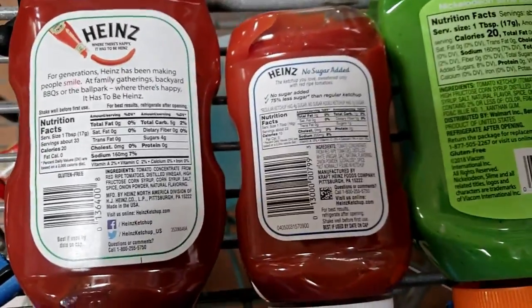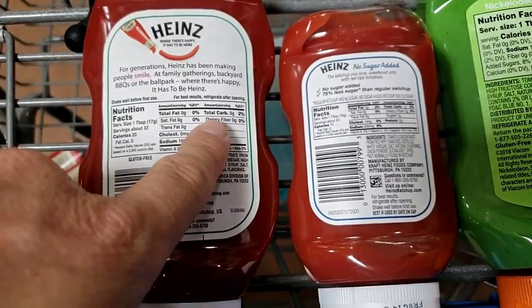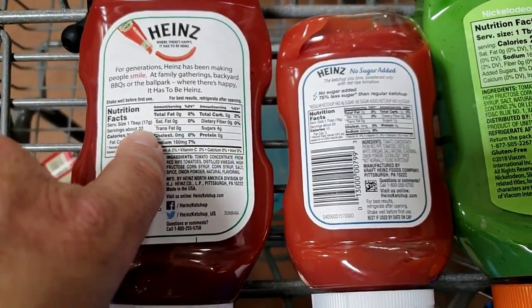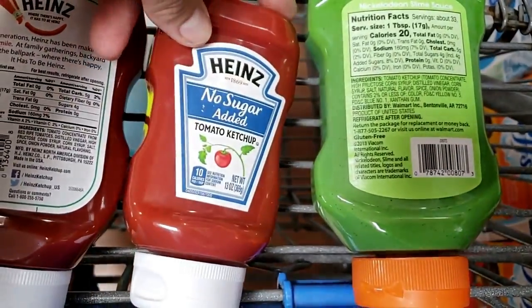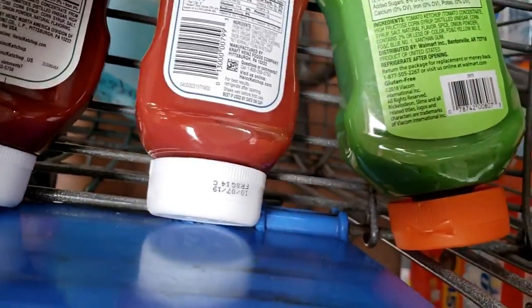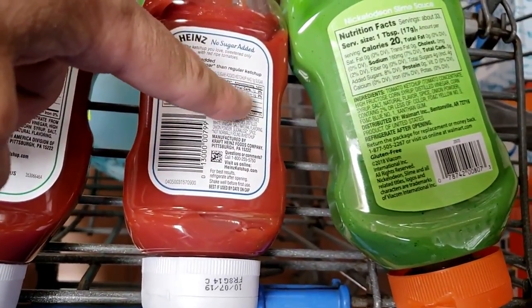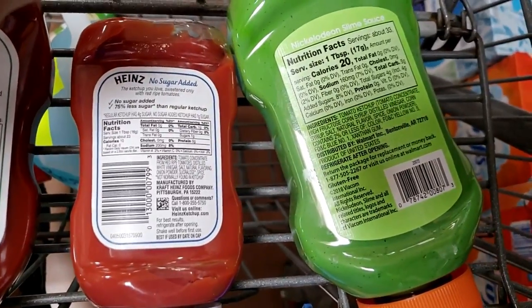One final one before we get out of Walmart — we've been here too long. Ketchup. People ask about this a lot — five grams of carbs per tablespoon. Although now they have a no-sugar-added option, which is kind of cool. I think it has an artificial sweetener in it, and total carbs? One. Sugar is one. That's not bad. Remember, that's per tablespoon — not per pile.